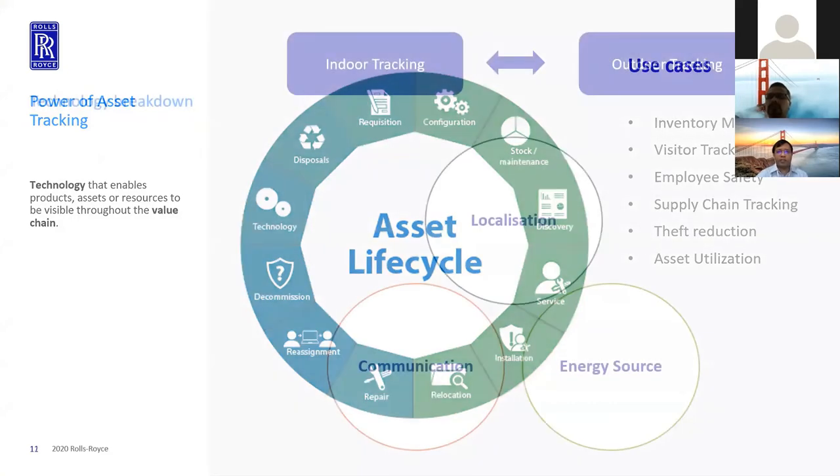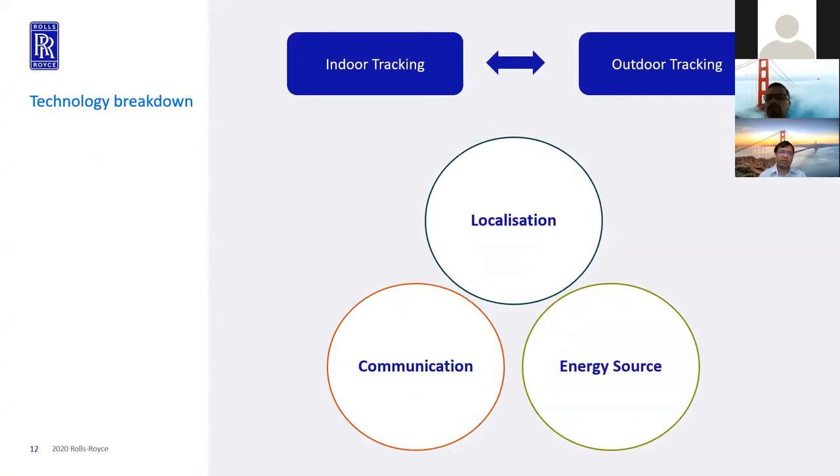When you look at asset tracking, there are two main streams: indoor tracking and outdoor tracking. The commonality across these two streams is defined by three main technologies. First, a localization method — the asset tracker needs to get coordinates, enabled by a certain set of technologies. Second, communications — once you have the coordinate, you need to send it to a cloud for dashboarding or analytics. And finally, the energy source — there are active and passive trackers. Typically we use active trackers because they give you real-time visibility, and in this case they will have some battery power.